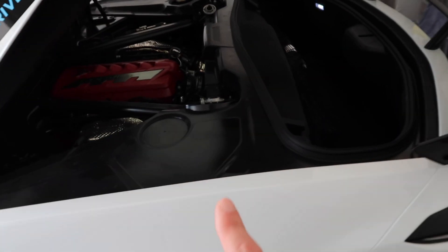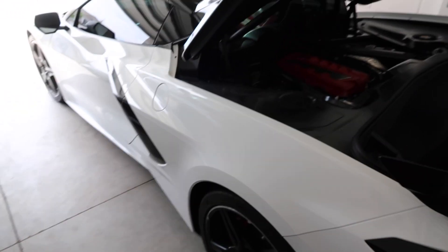Luckily, I met a guy over at Corvette Fest 2020. He had the Rapid Blue C8 and told me about a dealership in Orlando with a Corvette tech that does really good work. We have a 7:45 a.m. appointment tomorrow to get the DCT fluid changed and the engine oil changed. The other dealership wanted to wait until 7,500 miles for the oil change and also wanted to charge $1,200 for the DCT fluid.